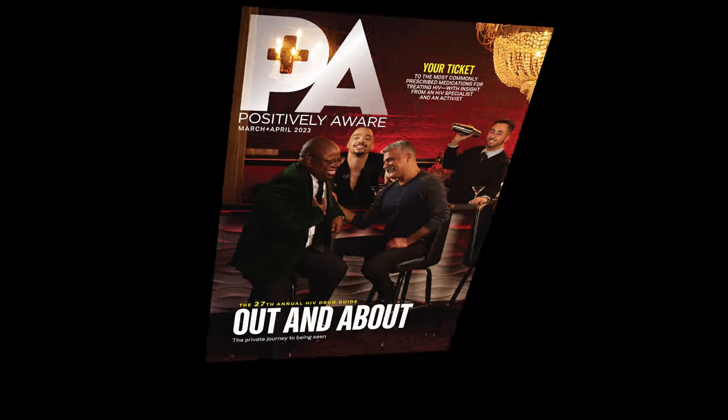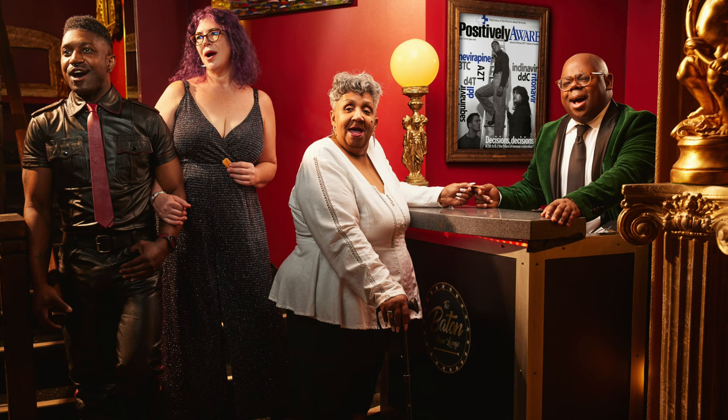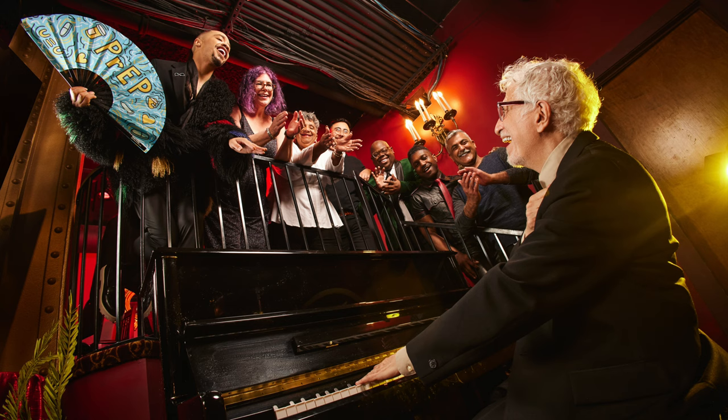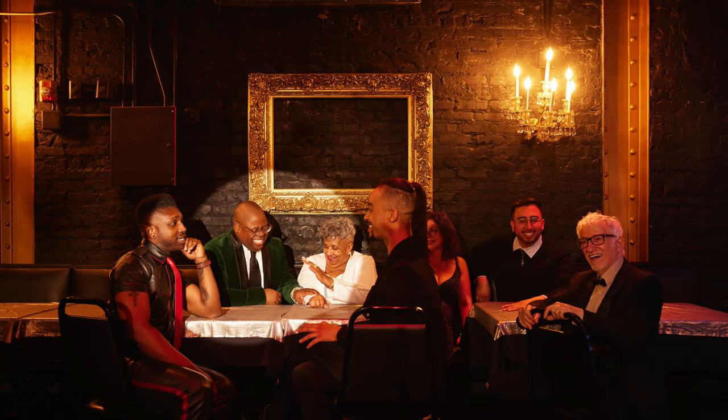Welcome back everyone. In this week's video, I'm going to be breaking down a shoot I did for Positively Aware magazine. I shot four different lifestyle images in different parts of a cabaret bar to create a series of images — a night at the cabaret, if you will. My friend, who's the editor of the magazine, called me at the last minute because the photographer he had booked became unavailable.